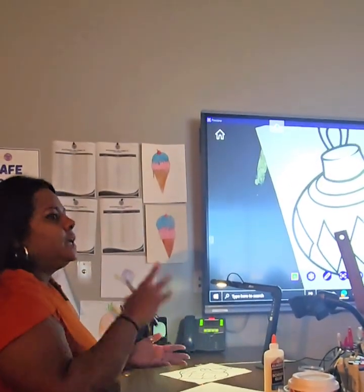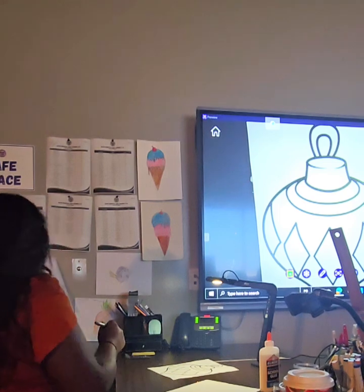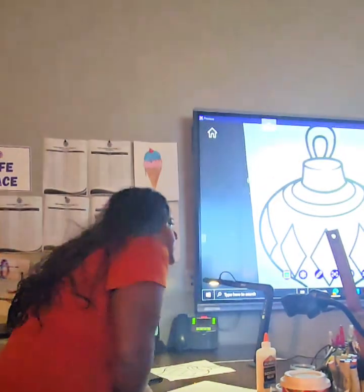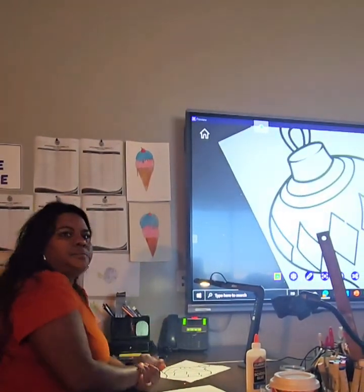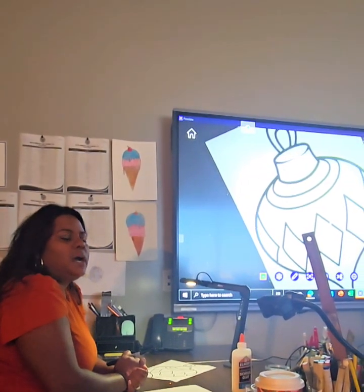Today we are coloring and glittering. We're making these look pretty. I'm going to print it. I'm printing these, so figure out which one you want to do. Five, four, three, two, one.